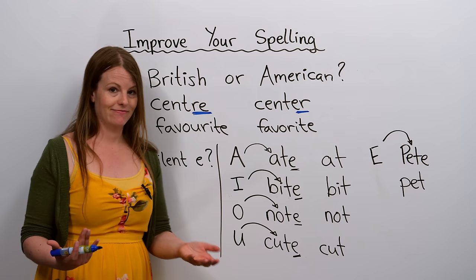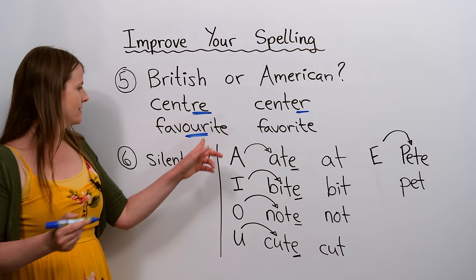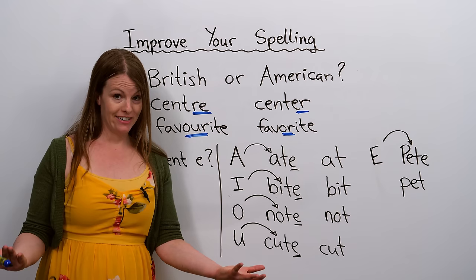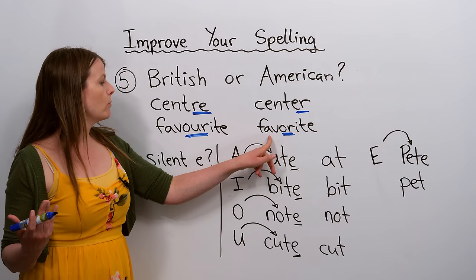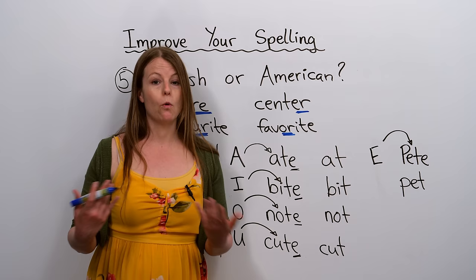Here's another example: 'favourite', spelled F-A-V-O-U-R-I-T-E in British English, versus 'favorite', spelled F-A-V-O-R-I-T-E in American English. The spelling is different even though it's the same word — O-U-R is the British spelling, whereas just O-R is the American spelling. My recommendation is to think about what dialect of English you want to learn and focus on that spelling.